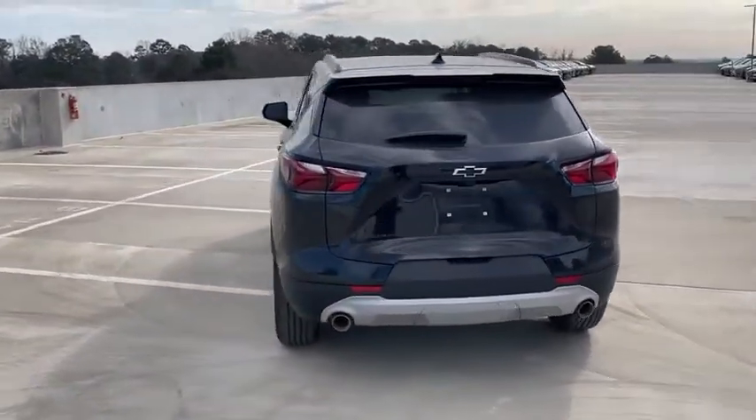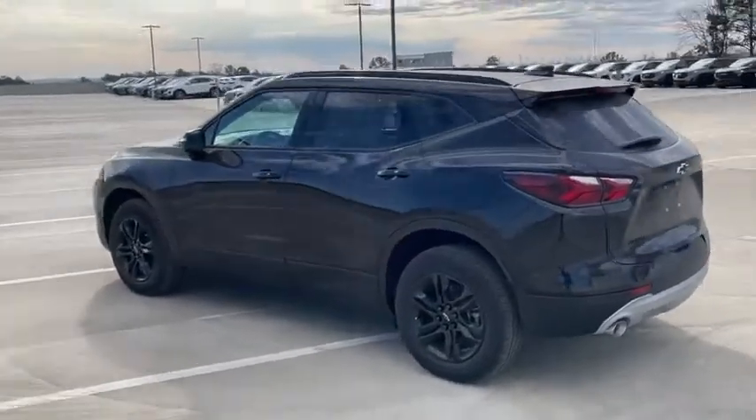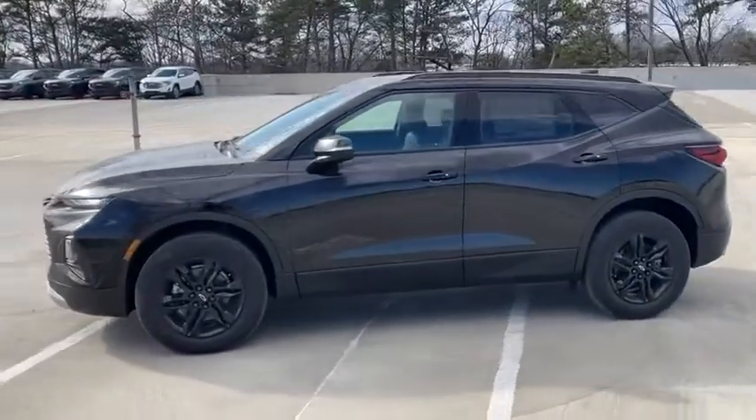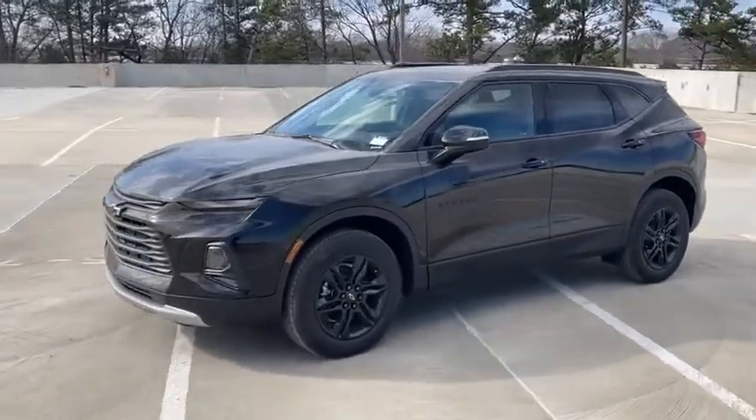Anti-lock braking system, lane departure warning, remote engine start, power liftgate, backup camera, power passenger seat, keyless entry, traction control, stability control.